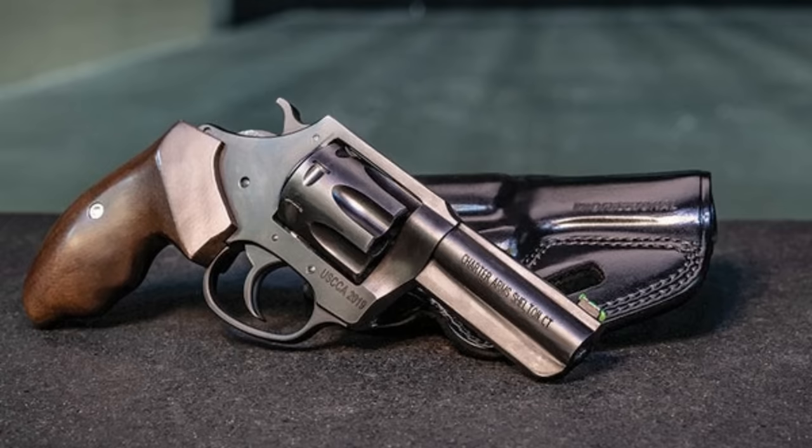Ultimately, the Charter Arms Undercover and Charter Arms Bulldog are stupendously well-made, awesome guns — you can't go wrong with them.